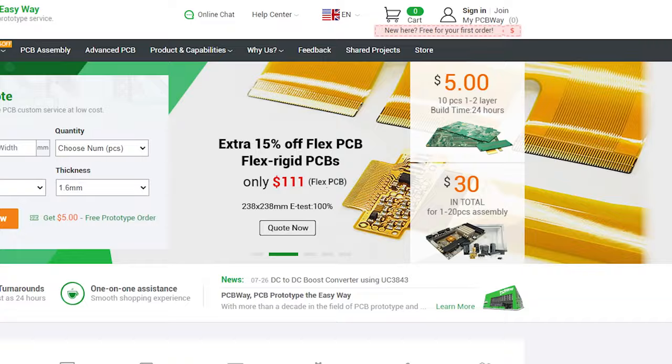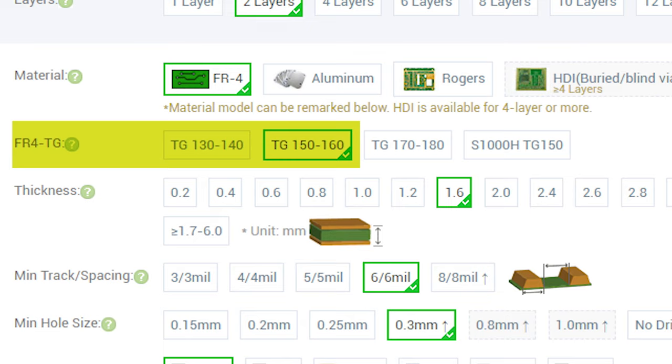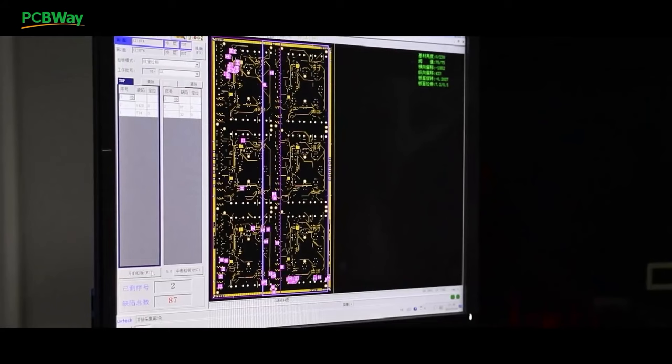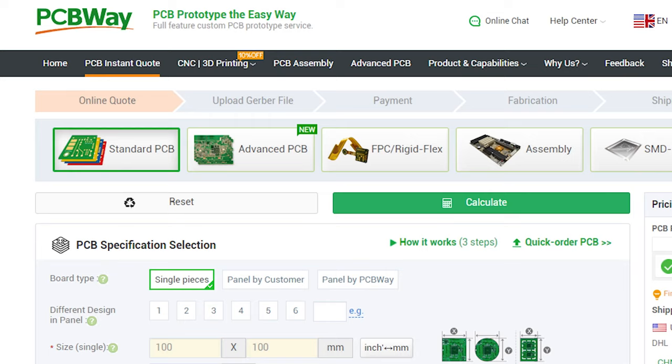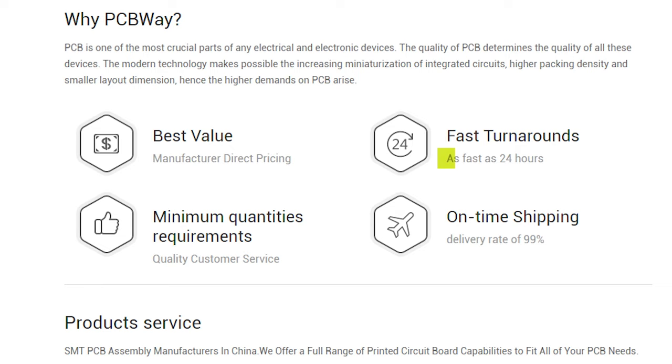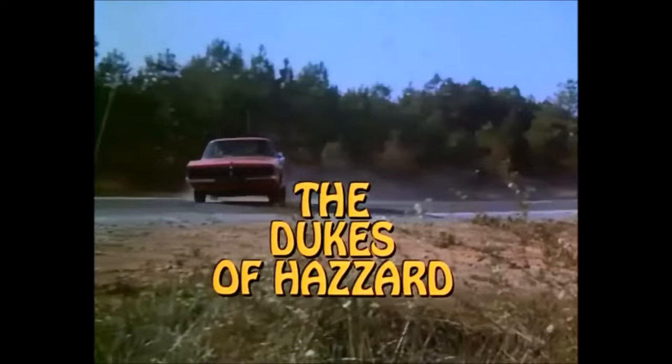This video is sponsored by PCBWay. They make great quality PCBs from your Gerber files starting at only $5. All standard PCBs have now been upgraded for free from TG130/140 heat resistance to TG150. If you need PCBs manufactured at reasonable prices for production runs or simply a one-off PCB, they offer excellent quality and unsurpassed service, plus free online quotes. With their quick order feature, your parameters are automatically set from your Gerber files. With fast turnaround times and fast delivery, I definitely recommend checking them out. The link is in the description below.